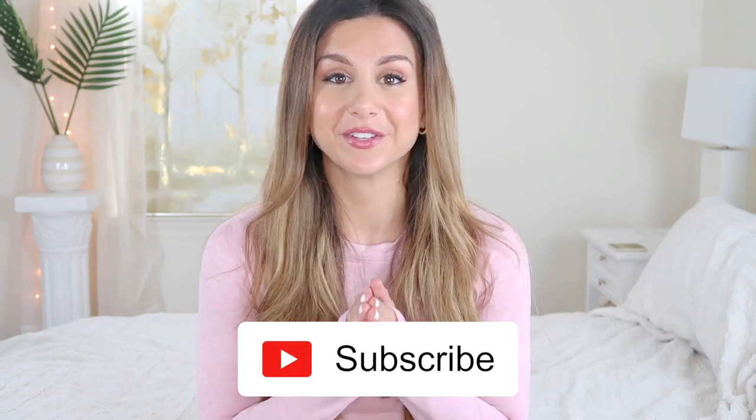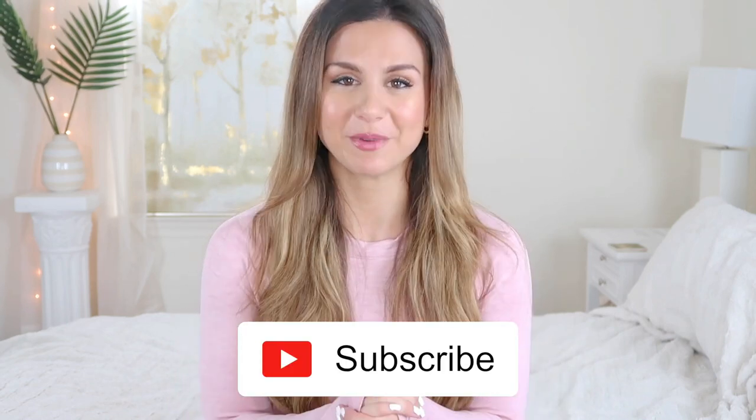Alright guys, that was my comparison of the Women's Best Power versus Move collection. Hope you enjoyed this video and I hope it helps some of you with a purchasing decision. Comment down below if you have any questions about anything I showed you, or if I missed anything — just let me know and I'll get right back to you. Please don't forget to subscribe for new videos every single week. Thank you so much for watching and I'll see you in my next video!